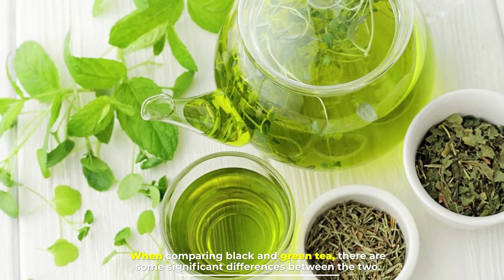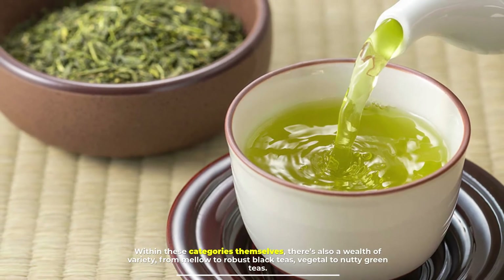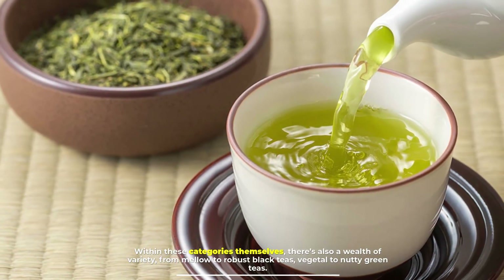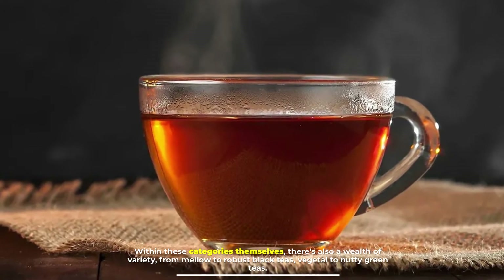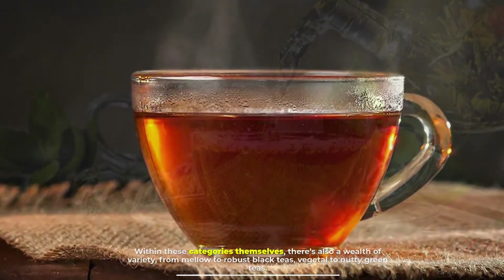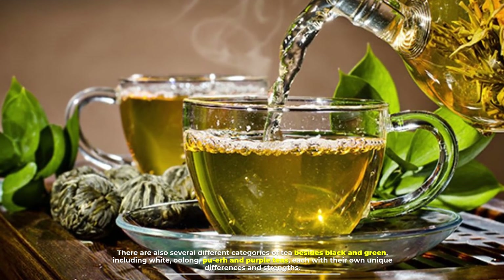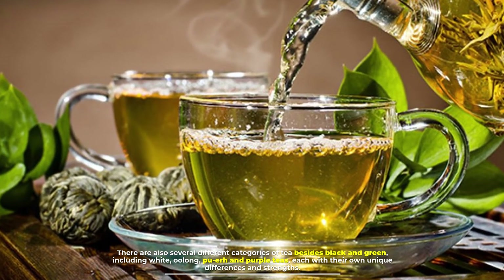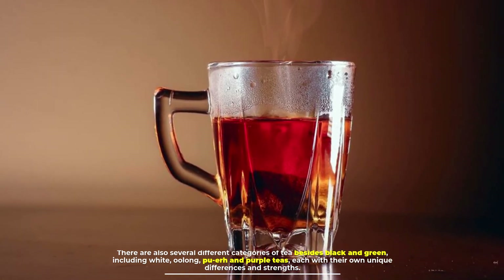Number seven: similarities between black and green tea. When comparing black and green tea, there are some significant differences between the two. Within these categories themselves, there's also a wealth of variety — from mellow to robust black teas, to vegetal to nutty green teas. There are also several different categories of tea besides black and green, including white, oolong, pu-erh, and purple teas, each with their own unique differences and strengths.